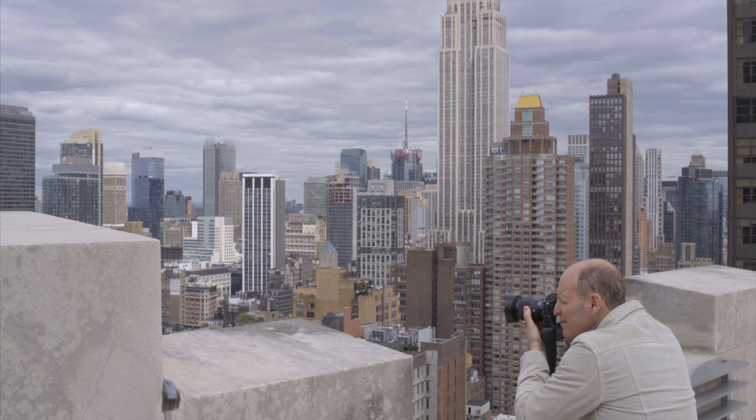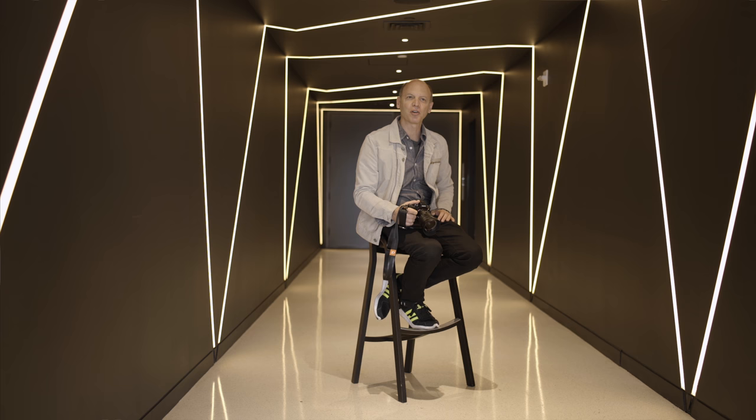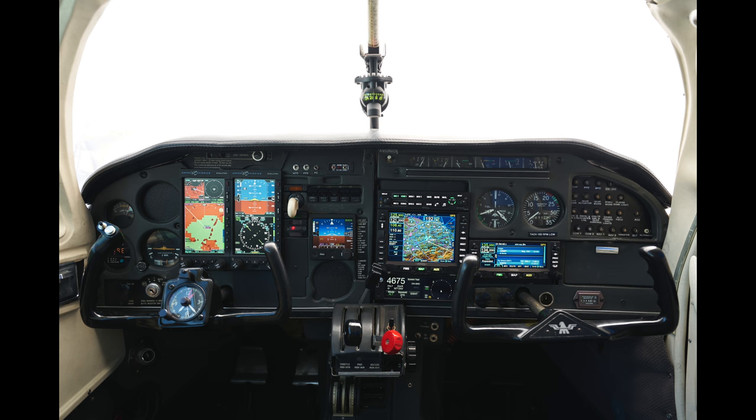Before I started shooting aviation, the 16-35 wasn't really ever a focal length I needed, but after I started to shoot aviation, I realized it was a focal length I needed every time. This one lens and body combination allows me to shoot everything from a super wide shot to close details, and that's really great when I'm trying to work quickly.